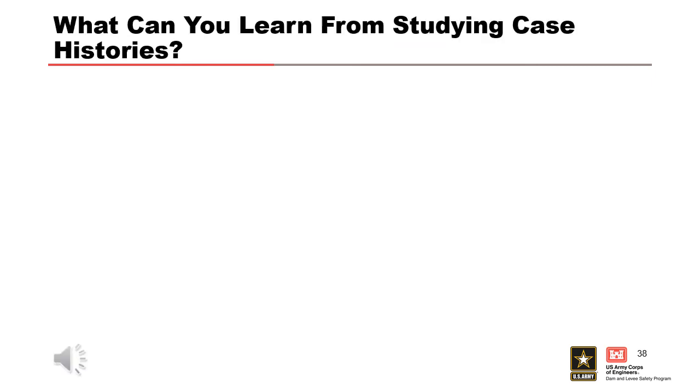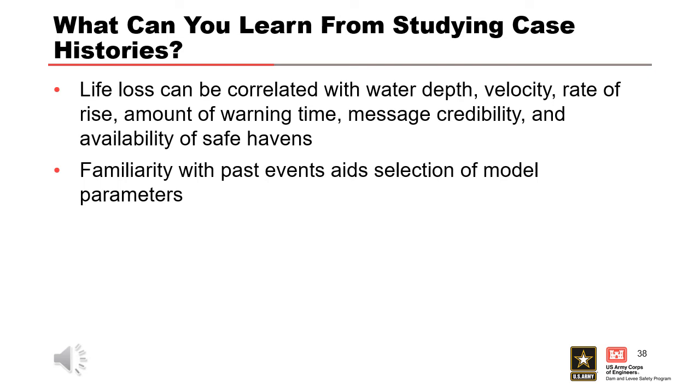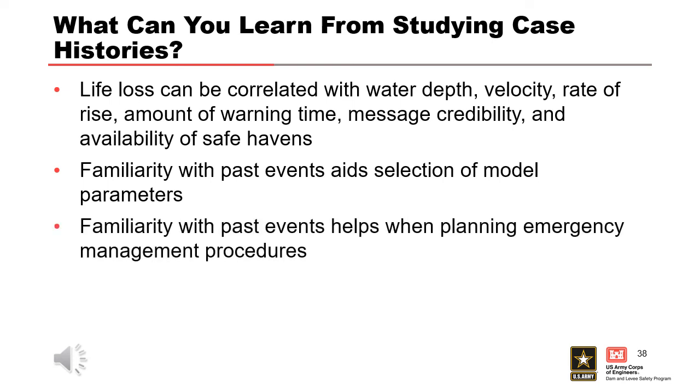What can we learn? Life loss correlates with depth, velocity, rate of rise, amount of warning time, message credibility, and availability of safe havens. We see all of that with these two case histories. If depths and velocities are high, there's a higher probability people will lose their life. More warning time means a higher probability people get out of harm's way. Credible messages are more likely to be acted upon. Familiarity with past events aids selection of model parameters — I cannot emphasize this enough. If you're doing a consequence assessment, understanding case histories is incredibly important so you can draw correlations and identify things that could be similar from an event that hasn't happened yet, by looking at events that have happened. Familiarity also helps when planning emergency management procedures — what didn't work?